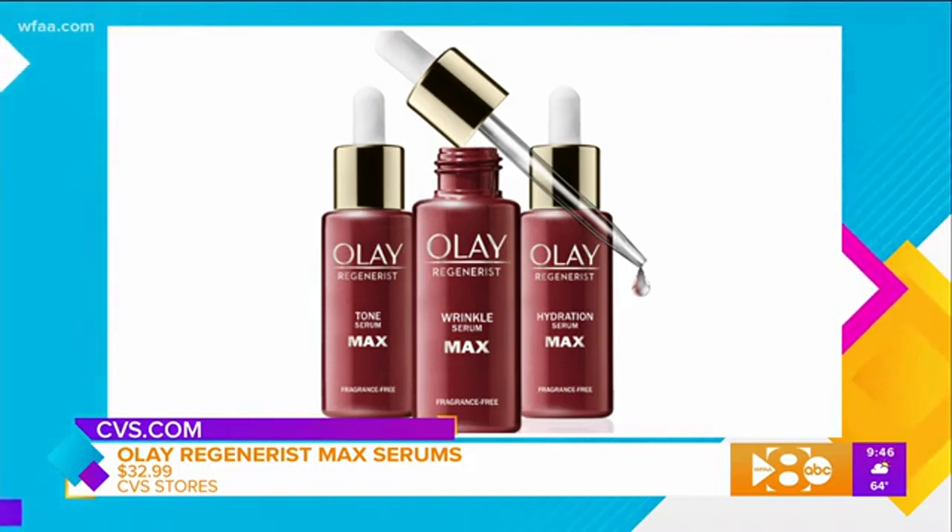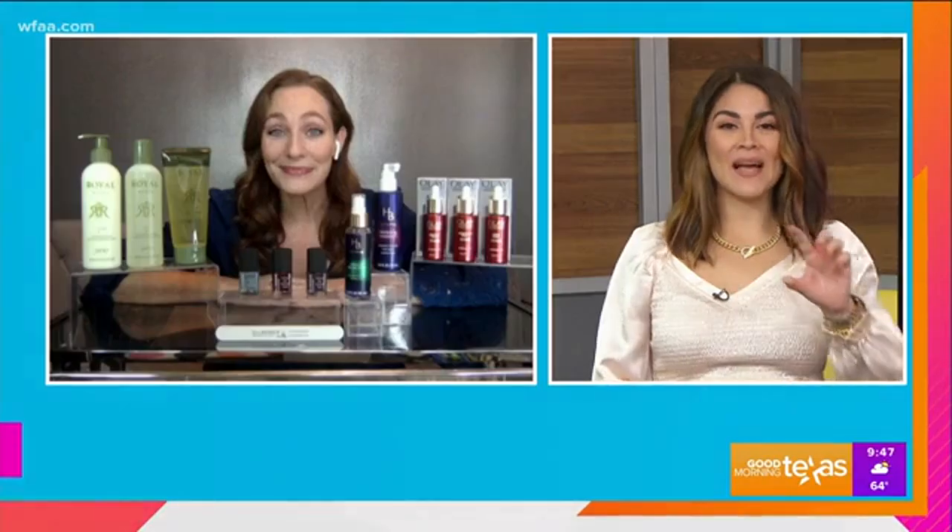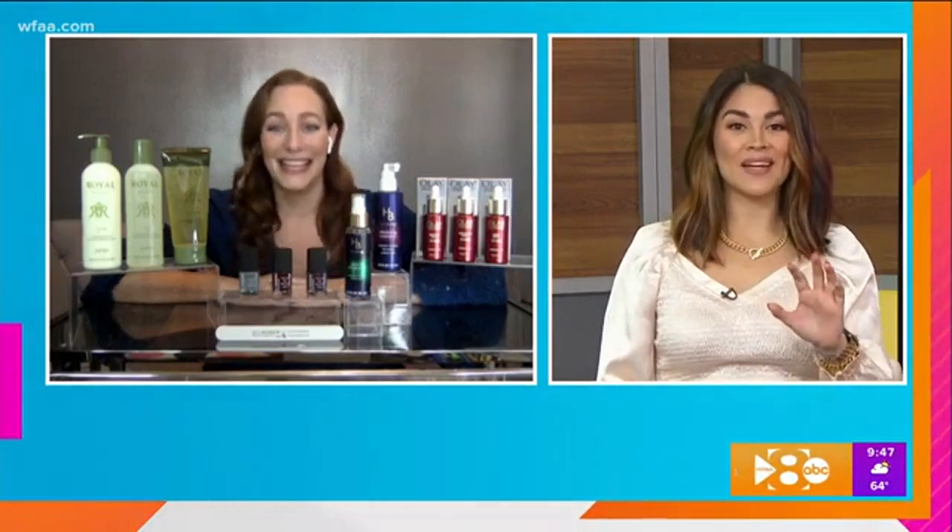These products are all on sale right now. If you spend $50, you will get a $15 mail-in rebate. You can find them at your local CVS store or at CVS.com. I love that it says "max" — just to make sure you know you're getting the max out of that product. How can we revive our hair?